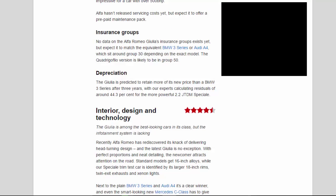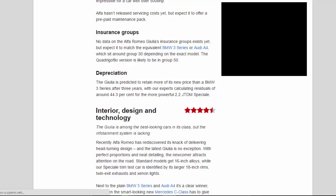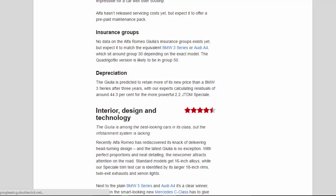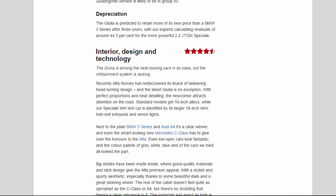Insurance Groups: no data on the Alfa Romeo Giulia's insurance groups exists yet, but expect it to match the equivalent BMW 3 Series or Audi A4, which sit around Group 30 depending on the exact model. The Quadrifoglio version is likely to be in Group 50. Depreciation: the Giulia is predicted to retain more of its new price than a BMW 3 Series after 3 years, with our experts calculating residuals of around 44.3% for the more powerful 2.2 JTDM Speciale.